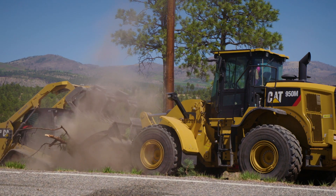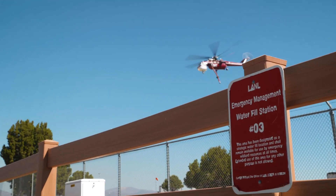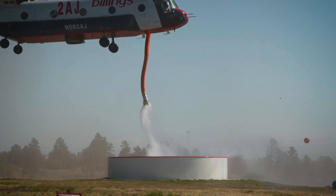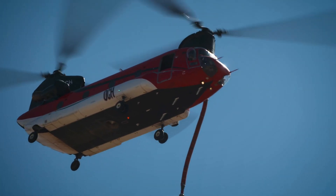Here at the Joint Fire Center we have a 20,000-gallon dip tank that we installed several years ago. We keep that full during the fire season for all of those agencies to draw off of and utilize to fight fires. We also currently have three 4,500-gallon pumpkin tanks set up along State Road 4 for the agencies to draw water off of, keeping those filled up 24/7 while we're in firefighting mode.